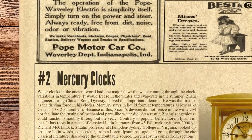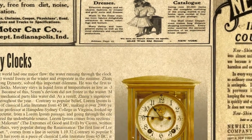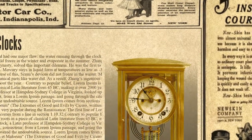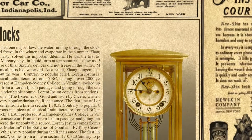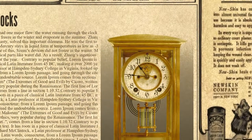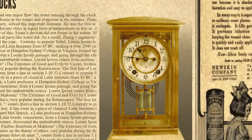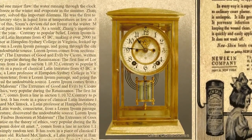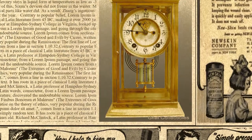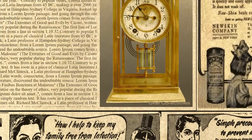At the second spot is mercury clocks. Water clocks in the ancient world had one major flaw: the water running through the clock was subjected to variations in temperature — it would freeze in the winter and evaporate in the summer. Zhang Sixun, an engineer during China's Song dynasty, solved this important dilemma. He was the first to use liquid mercury as the driving force in his clocks. Mercury stays in liquid form at temperatures as low as minus 39 degrees Celsius, or minus 38.2 Fahrenheit. Because of this, Sixun's devices did not freeze in the winter. Mercury also did not facilitate the rusting of mechanical parts like water did. As a result, Zhang's ingenious mercury clock could function smoothly throughout the year.